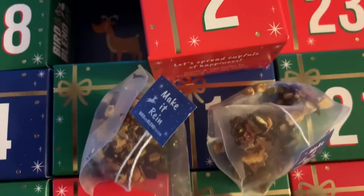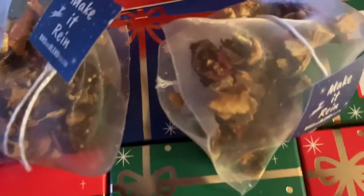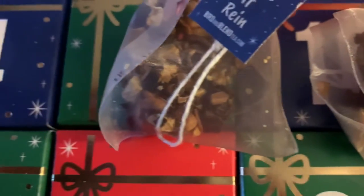And here's a closer look at the tea. I like that you can see the tea through the tea bag — it's really nice.